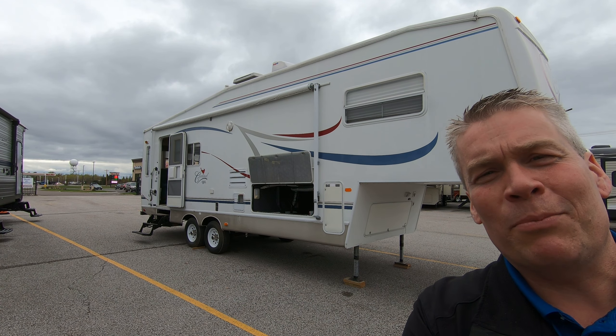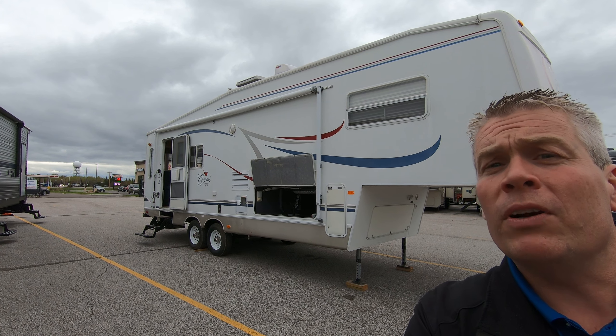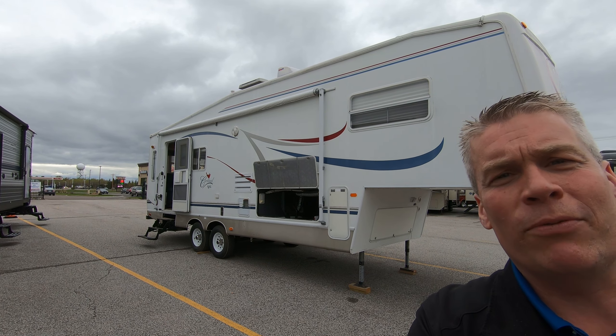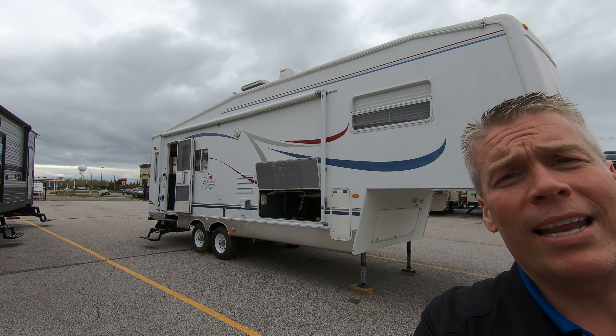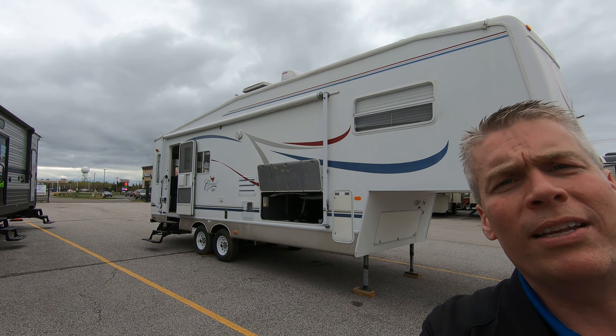Hello, my name is Andy Johnson. I'm at Bullion RV in beautiful cloudy Duluth, Minnesota. Today I want to do a short video of our 2003 Cardinal by Forest River — it's a 29 LE fifth wheel with two slides. We'll walk around the outside, show you the inside, and see what you think.